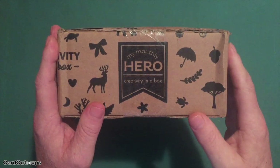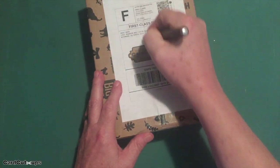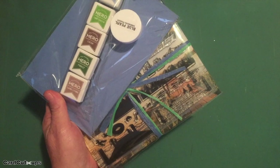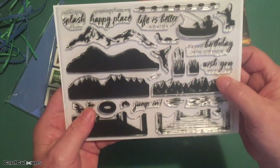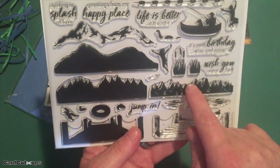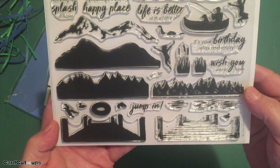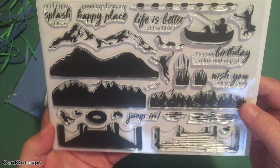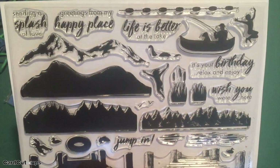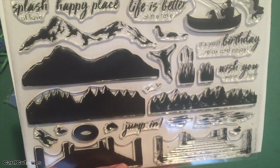Hello folks, Scott here with the My Monthly Hero July 2019 kit. This kit takes us to the lake this month — lots of inks, lots of stuff. Our stamp set is a color layering set with mountains, two layers for the mountains and trees, and a dock. We definitely have a 'life is better at the lake' theme. We've got six sentiments, kids jumping into the lake, and a Loch Ness monster.